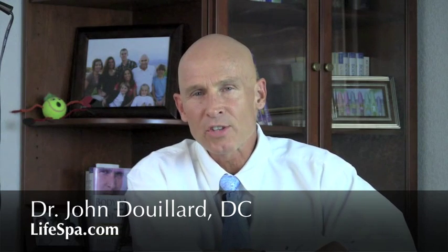Hi, my name is Dr. John DuYard. I want to talk to you today about optimal breast health.